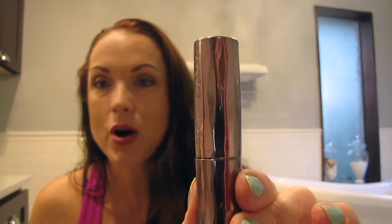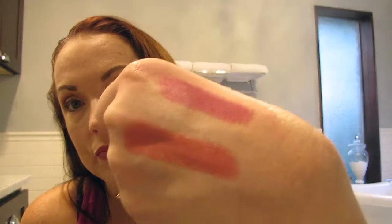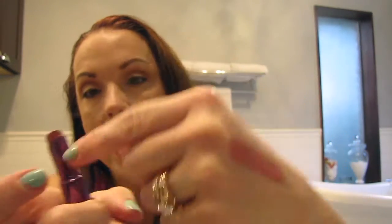Another one is the old OG Urban Decay Naked — this is not part of their new line, obviously. Just the old original Naked. Absolutely love it. Will I purchase any of the new Urban Decay lipsticks when I finish this one? Maybe so. I'm trying to be smarter about my makeup purchases.